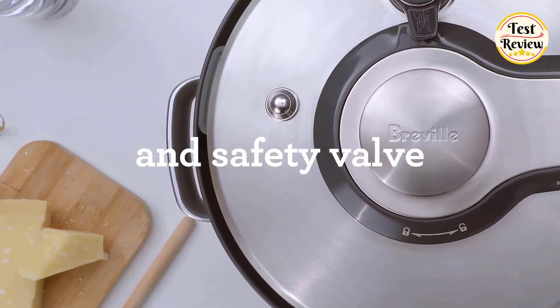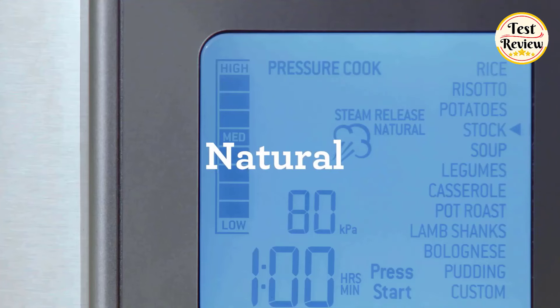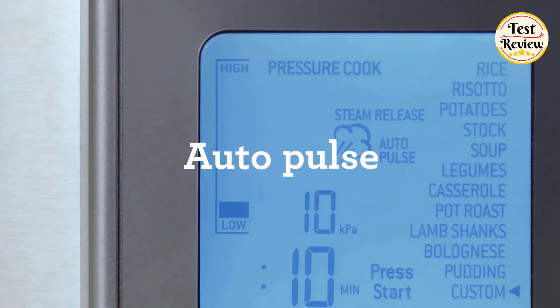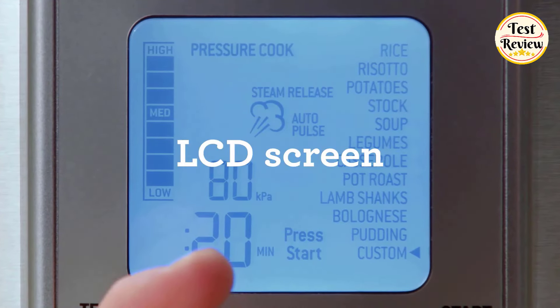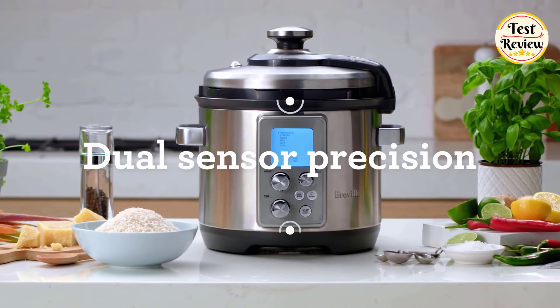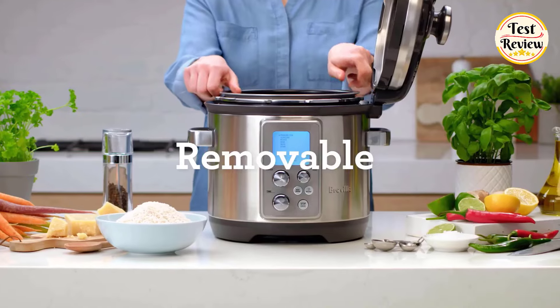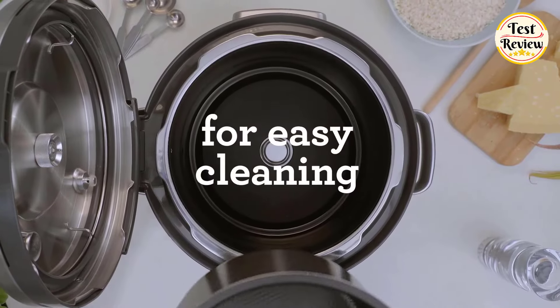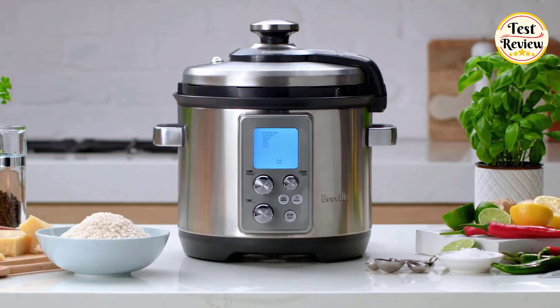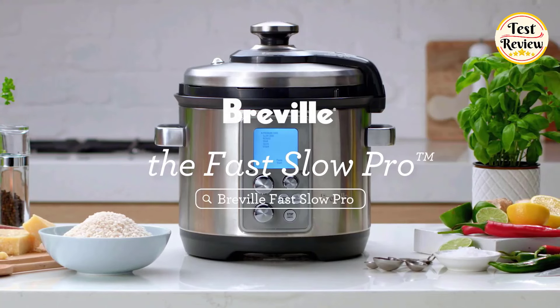The safety lock pin, pressure release valve, and safety valve ensure secure cooking, while hands-free pressure release offers natural, auto quick, and auto pulse options. The intuitive LCD screen keeps you in control, and dual sensor precision guarantees precise cooking results every time. The removable bowl makes cleaning a breeze. Experience the convenience and versatility of the Breville Fast Slow Pro Pressure Cooker — your new kitchen companion for delicious and effortless meals.